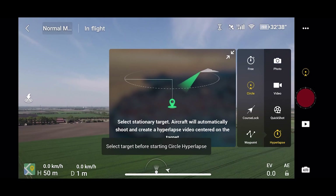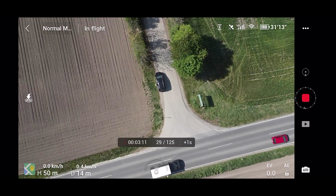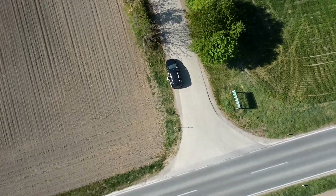Hyperlapse 8K is a new mode that allows for pre-programmed moving time-lapses, which essentially stitches a number of photos into a video.